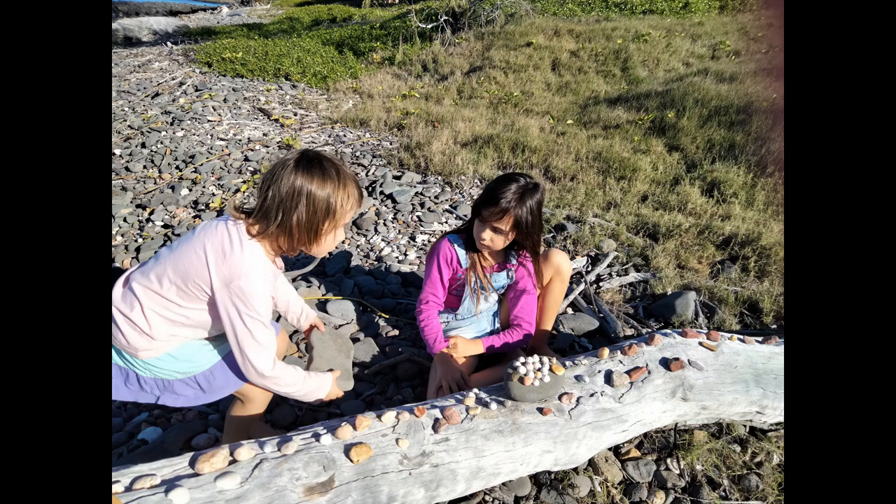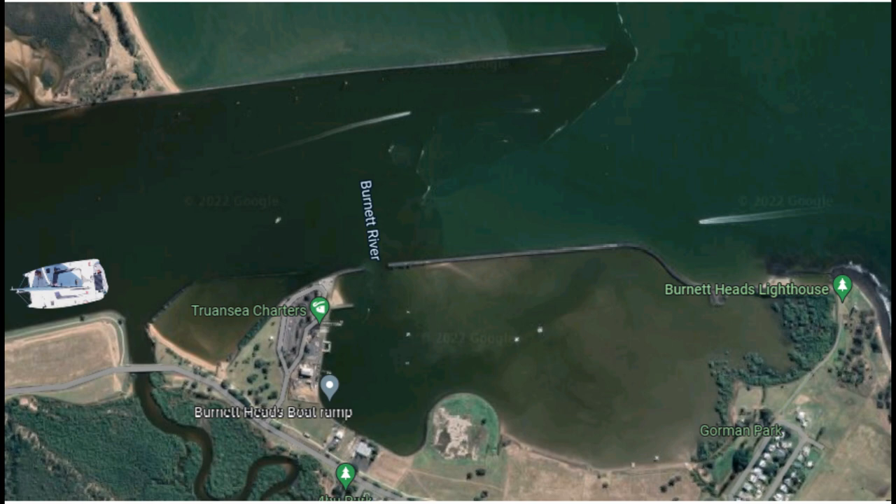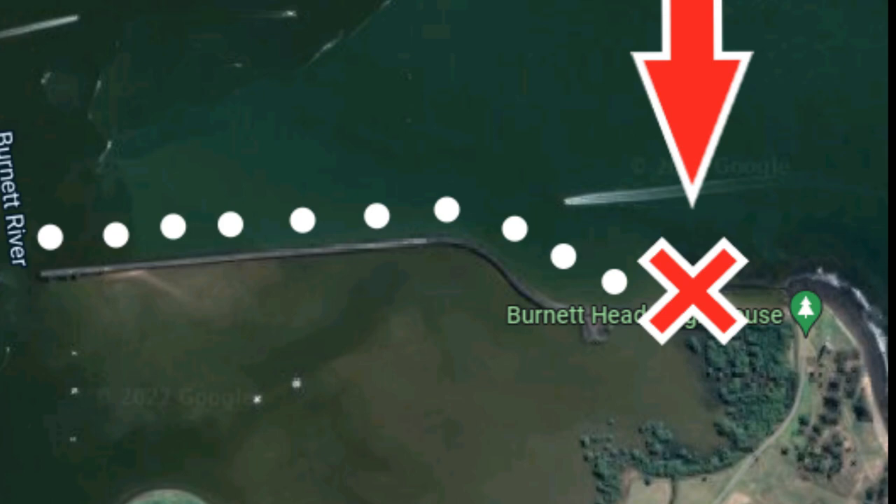Burnett Heads surprised us with some awesome playgrounds and beach frontage. Take your tender from where Eagle's Wings is anchored, right up into this corner here that you'll see on the map, and that's where you can park your tender. Just make sure you pull it up nice and high if you have an incoming tide.